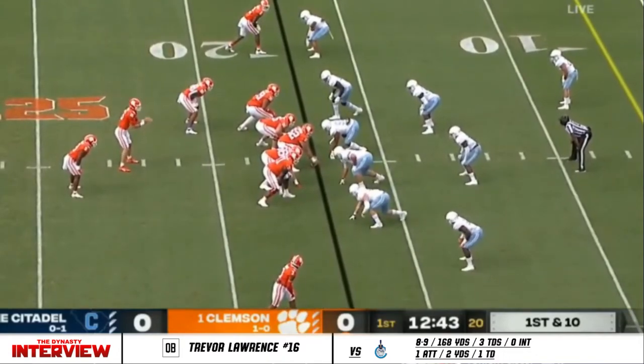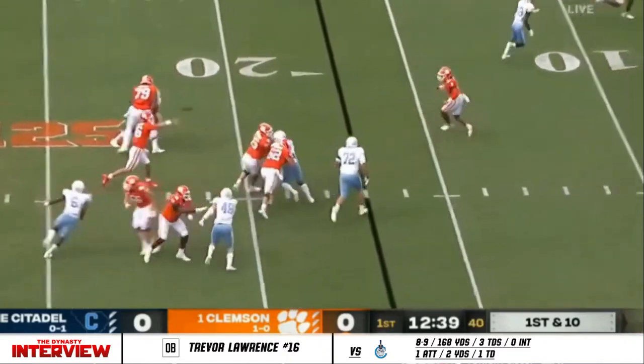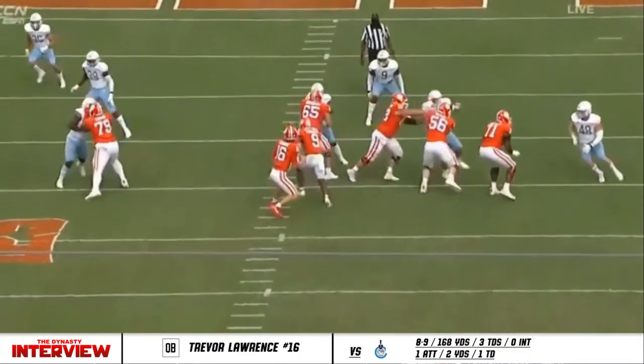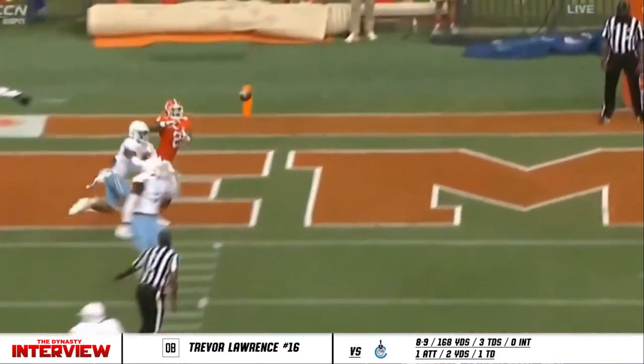Strong opening drive continues for Clemson — now a red zone opportunity. Lawrence looking for six. It's nearly intercepted, but it's caught for a touchdown by Frank Ladsden. The ball has got to be completed between 17 and 22 yards or so, and you're going to see that's exactly what it does.